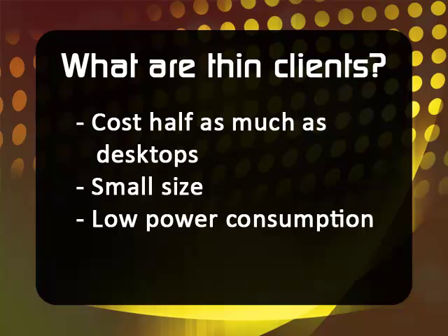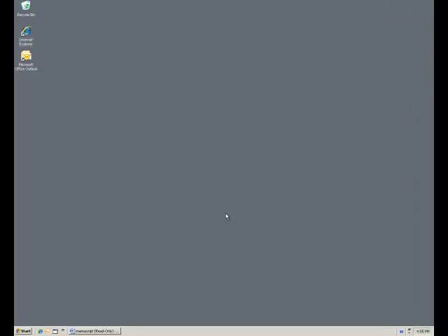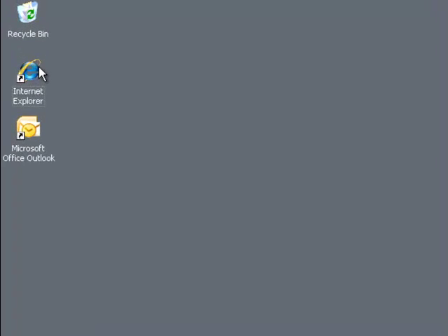SAIT always has IGELs on hand, so if your IGEL fails, we can quickly swap it out with an identical machine with minimal downtime. No matter what IGEL you're on, your desktop will remain identical down to every personalized shortcut.